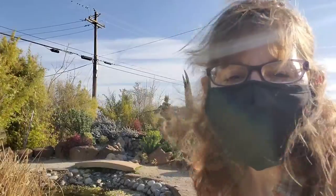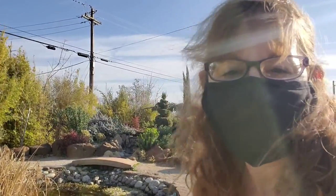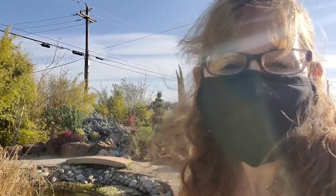Hey guys, I'm at a nursery here in town. It's actually an hour away from where I live, and it's right next to a super busy road. It's super windy and I'm wearing a mask, so I don't know if you can hear me. But I am at the nursery for some inspiration and relaxation. So let's go.